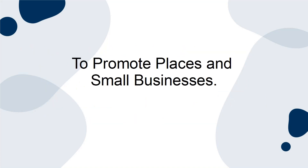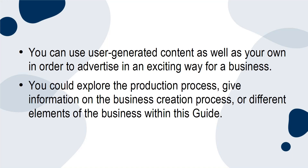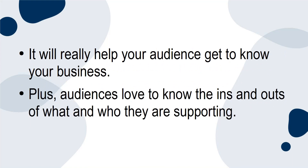To promote places and small businesses: if you or someone you know has a business with a physical location tagged on Instagram, you are able to create a guide promoting it. You can use user-generated content as well as your own in order to advertise in an exciting way. You could explore the production process, give information on the business creation process, or different elements of the business within this guide. It will really help your audience get to know your business, and audiences love to know the ins and outs of what and who they are supporting.